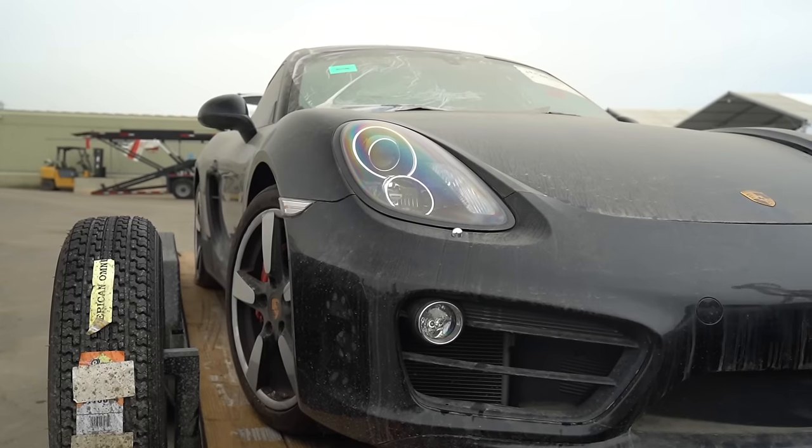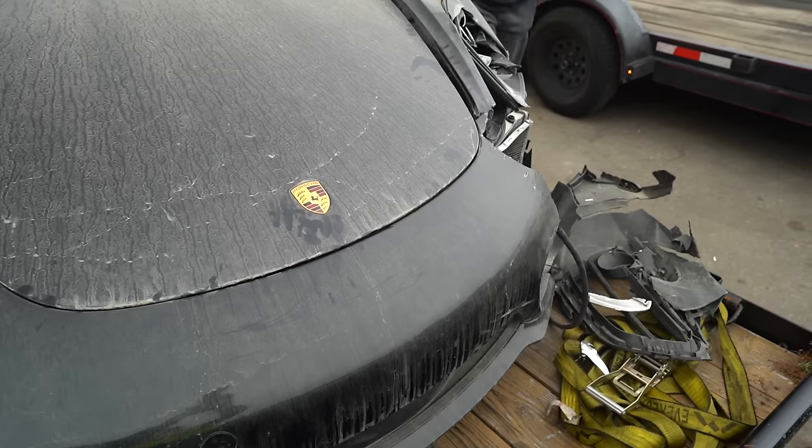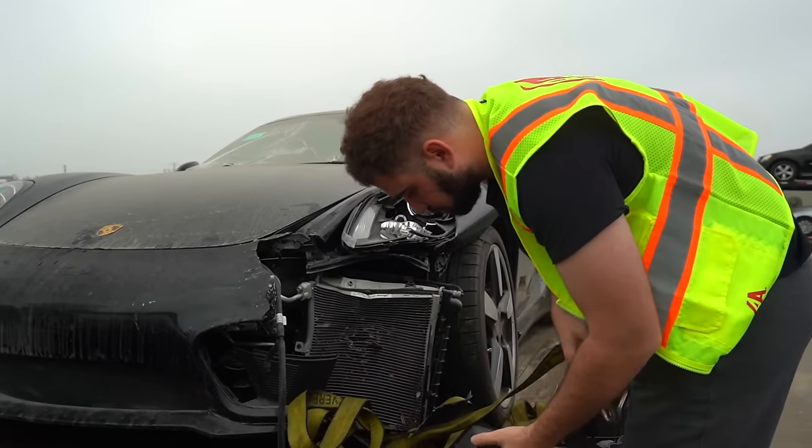Let's go ahead and get her strapped up and take her home. We've got our six-and-a-half hour drive ahead of us. Everything is loaded up. We're going to head back to Sacramento right now and unload it — I'm super excited. You guys don't want to see six hours of driving, so we'll catch you guys then.